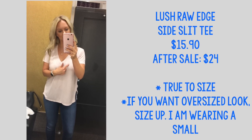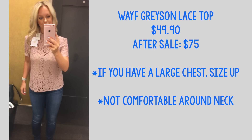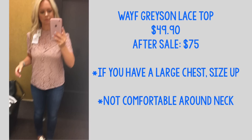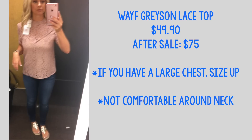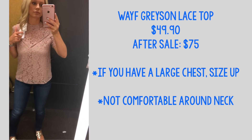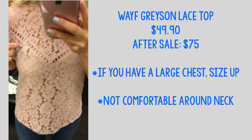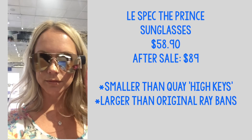I was not a big fan of this top — it might be because I have a larger chest, but I just felt it was kind of uncomfortable. It does come with a cami underneath, but the cami is very low-cut, so if you're planning on wearing this to work or a professional environment it may not be the best option. It was also really tight around my neck.